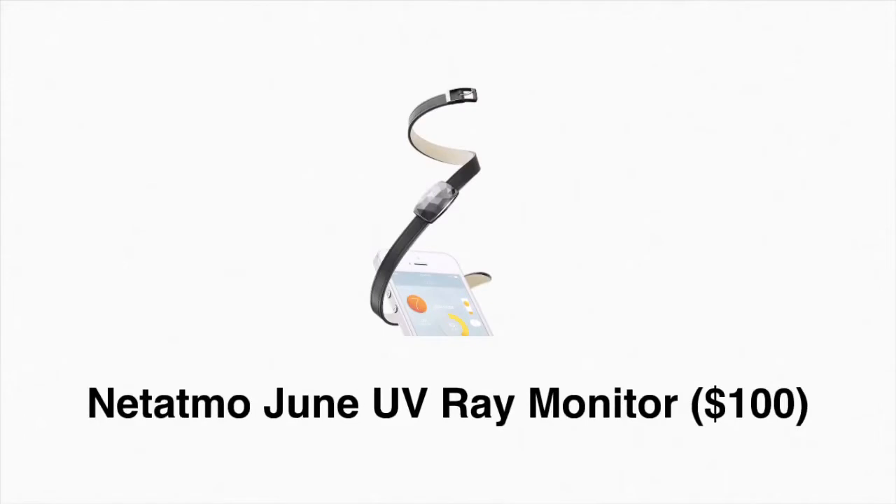The Tapmo's wearable June ultraviolet ray monitor can sense how much sun you're getting and interfaces with your smartphone to tell you if it's time to reapply sunscreen.